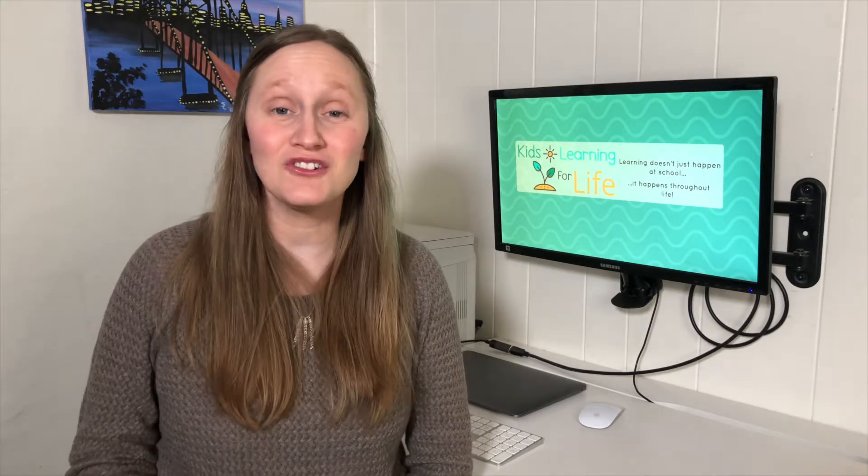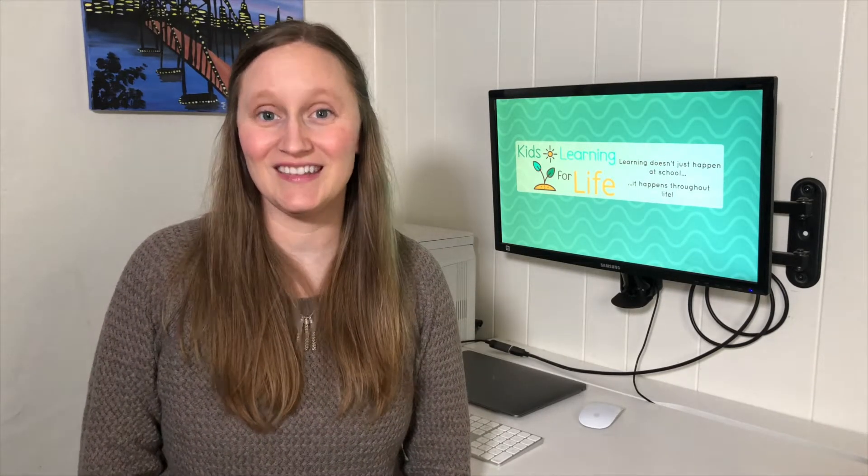Hi, I'm Stacy with Kids Learning for Life. Today I want to show you that you don't need to know how to code in order to teach coding to your kid. It's okay for your children to see you learning how to code right alongside them, and maybe even learning a thing or two from them. I'm going to share with you some free resources that you can use to start teaching coding to your kids today.